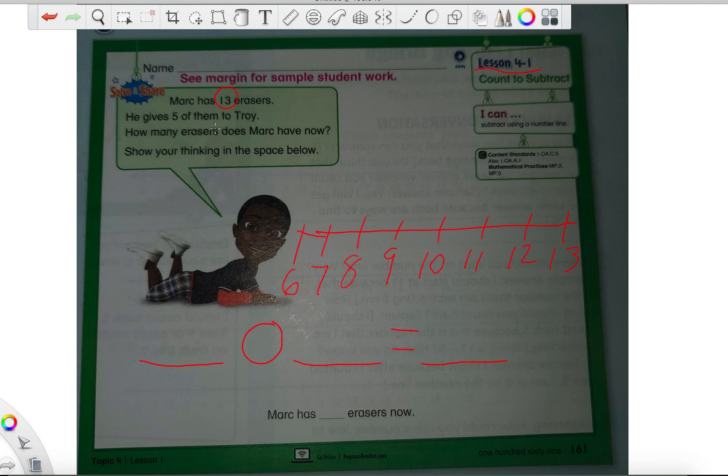He gives five of them to Troy. And that number five is pretty special. How many erasers does Mark have now? Show your thinking in the space below. Now, there was a special word in the second sentence: he gives five of them to Troy. What word do you think is special? Is it he, gives, or them? It's actually going to be the word gives, because when we hear the word gives, that means we are going to need to do something very special.